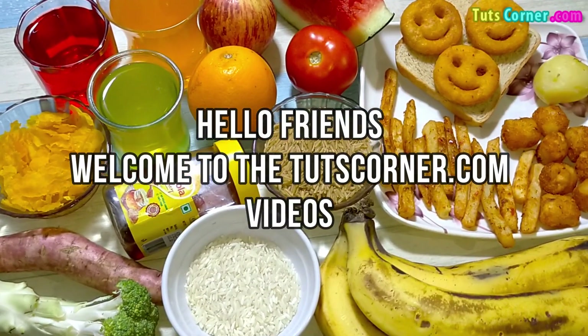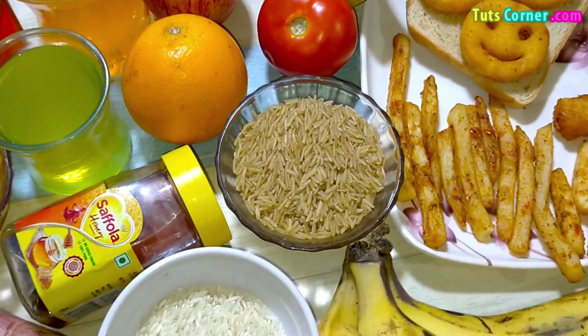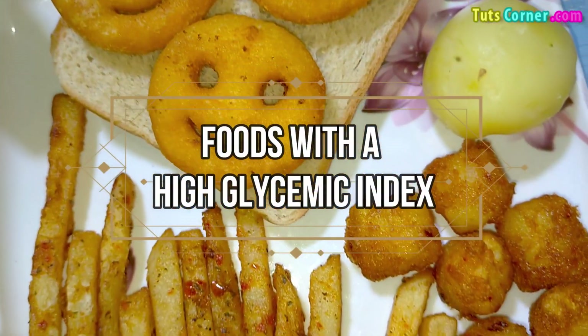Hello friends, welcome to the TootsCorner.com videos. Today we will know about the foods that have a high glycemic index.